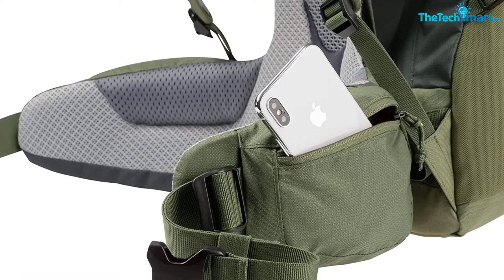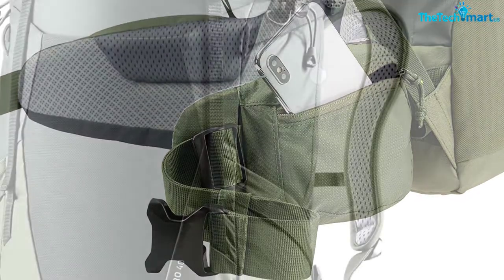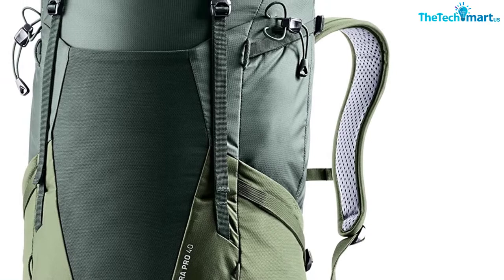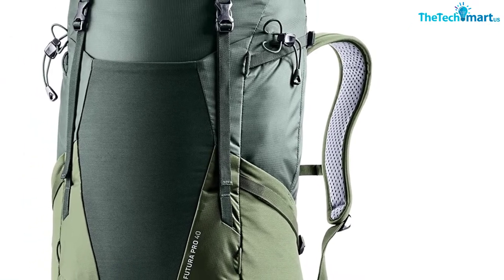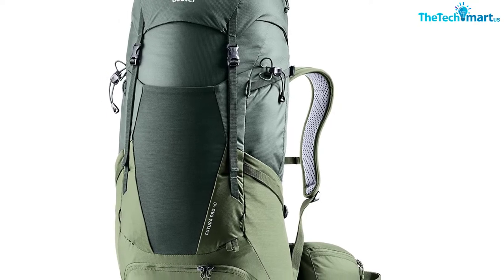You can only reach your belongings inside the bag via the top and bottom compartments — there isn't any side access, so you might end up rummaging for a while. However, overall, this is an excellent hiking bag thanks to its ergonomic design, great ventilation, and lightweight build.